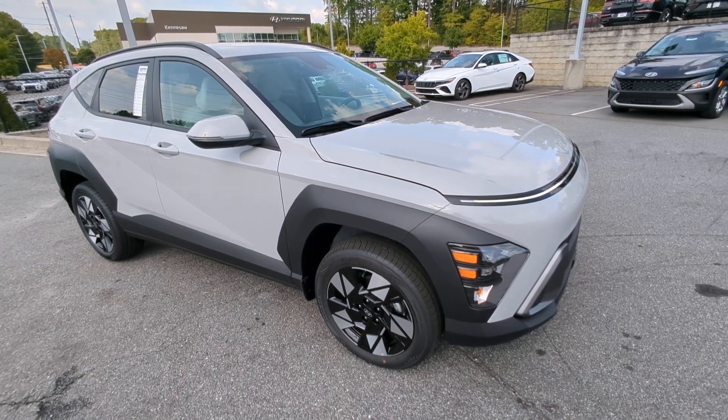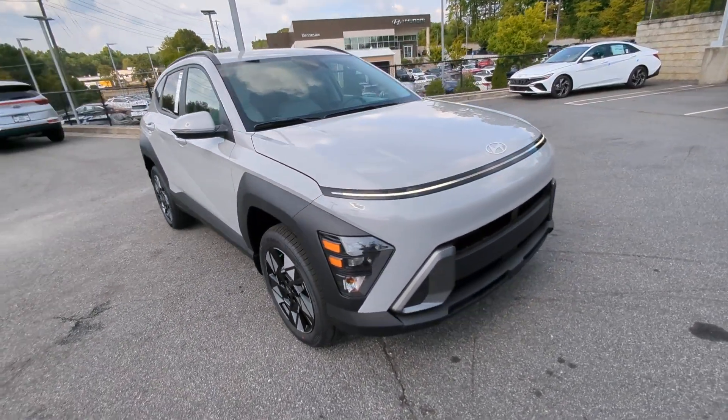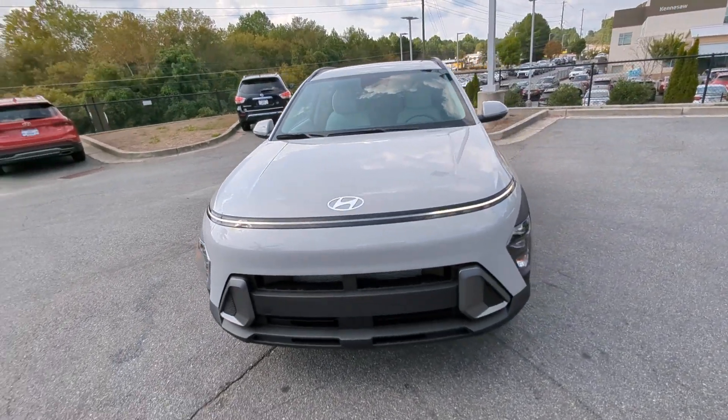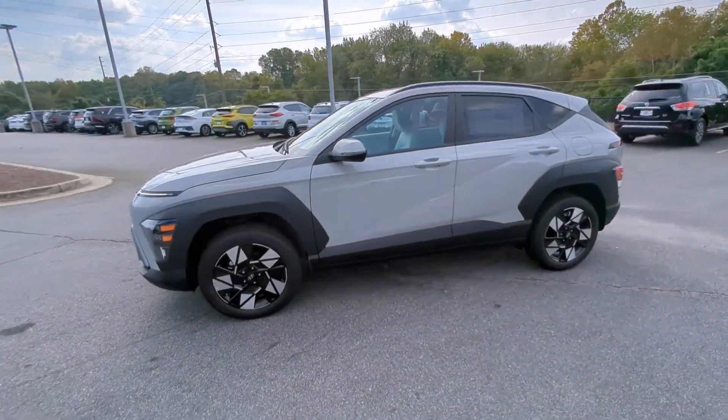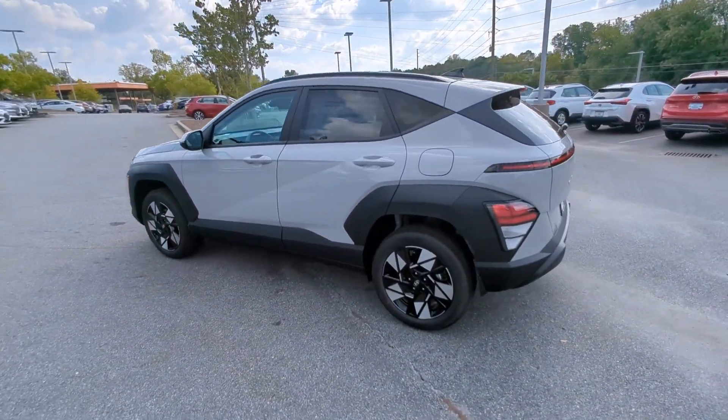Enjoy the view of this 2024 Hyundai Kona. Take a closer look at the sophisticated and versatile Kona. This fun-loving subcompact crossover delivers distinctive style and a comfortable cabin.